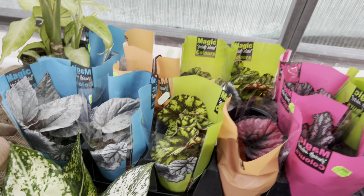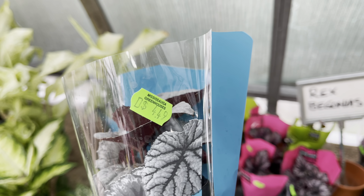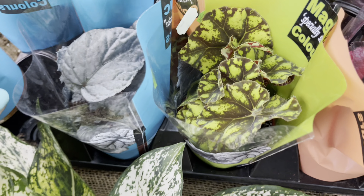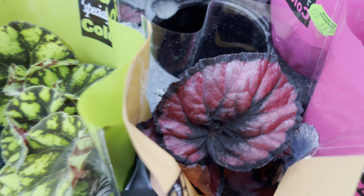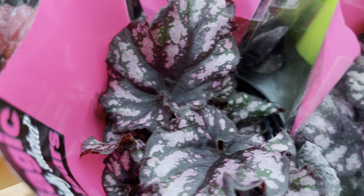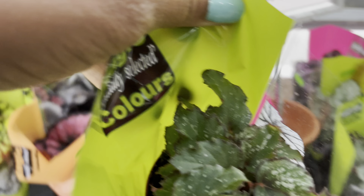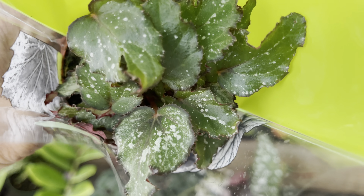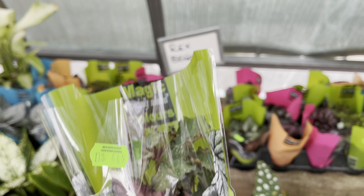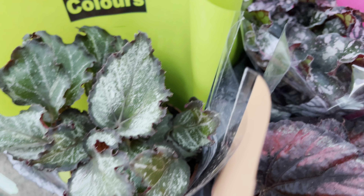They also have a nice fresh restock of Rex begonias — only $4.50! Look at this one, what a beauty. I love the dark foliage on these; so attractive and so tempting to take one home. This one caught my eye — I like that the leaves are a little bit tiny. These are just lovely, and only $4.50 — that's pretty good.